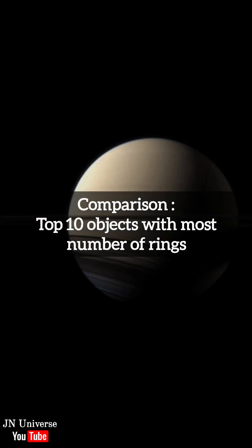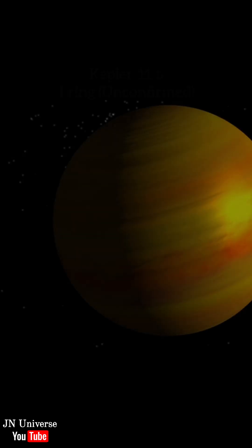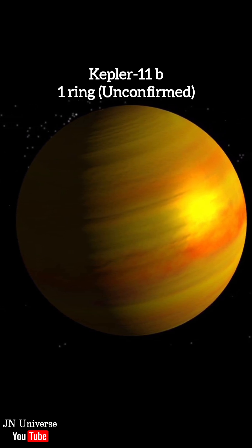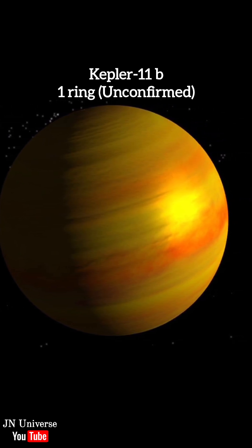Let's compare some astronomical objects with the most number of rings. Number 10: Kepler-11b. It might have a faint ring system, but there isn't enough evidence to prove it.